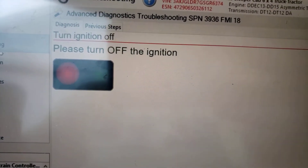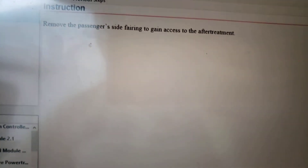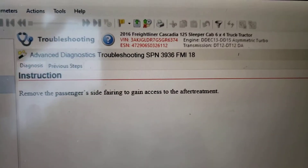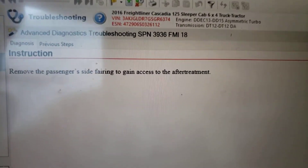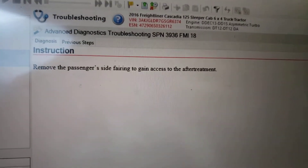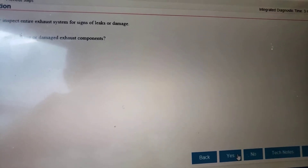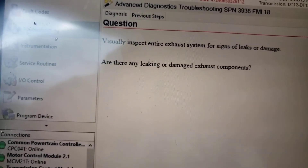I followed the next steps. Without turning the engine off — actually I did turn the ignition off. The tool is telling you to remove the passenger side fairing to gain access to the after-treatment system. I did not do that because I was on the road and didn't want to cause any problems. The truck was still drivable, so I decided to handle it in my parking lot instead. The next step says to visually inspect the entire exhaust system for signs of leaks and damage.